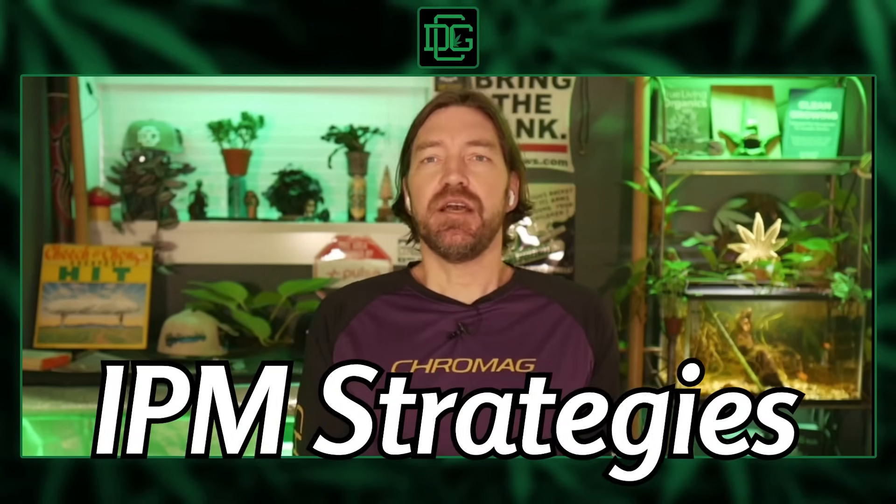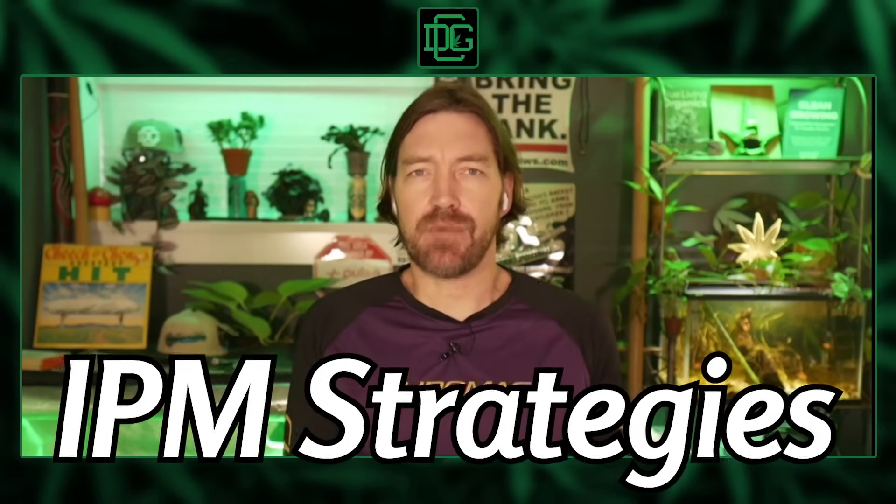Pests can ruin a grow, but with the right IPM strategies you can keep your plants healthy and thriving. Let's dive into three key areas you need to focus on — but check this out first.